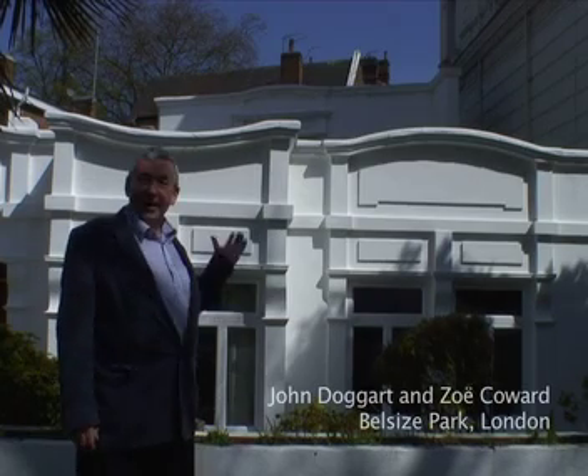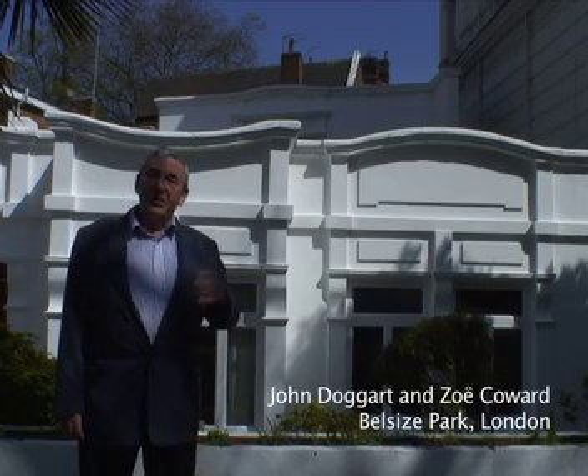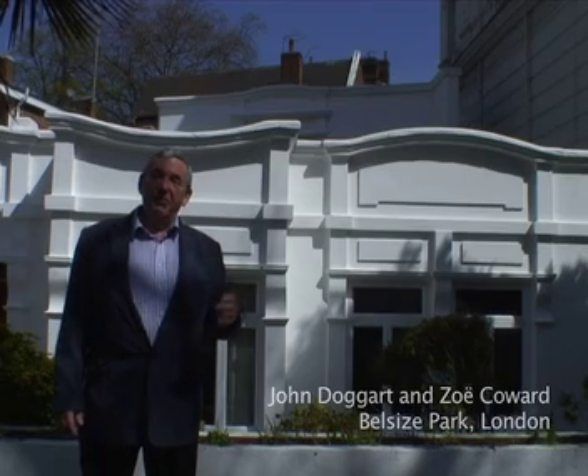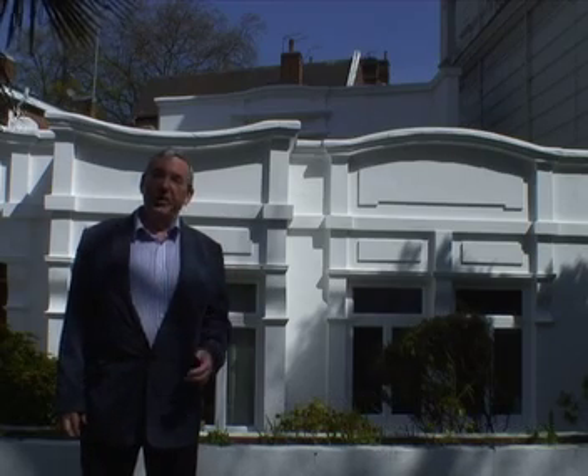Hi, I'm John Doggart and this is my house. I want to show you what we did to reduce our carbon emissions by 70% from a solid-walled Victorian house. We came to this house about 12 years ago and we've been doing energy-conserving things to it ever since. But last summer we decided we'd make a real push to complete the work to get the 70% improvement that we all need to achieve by 2050.